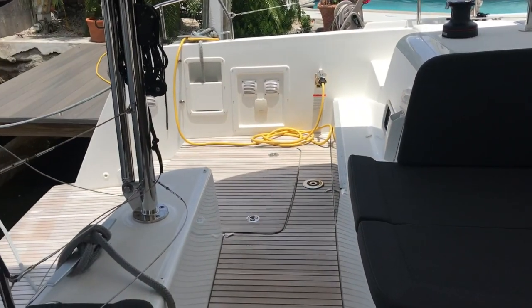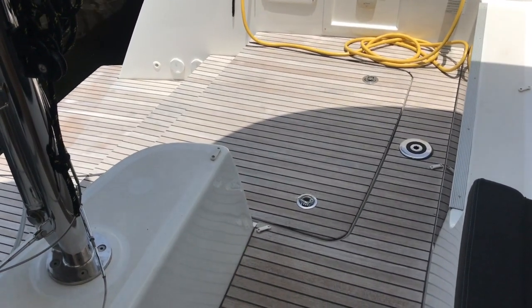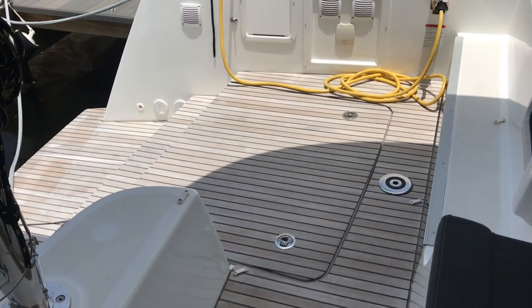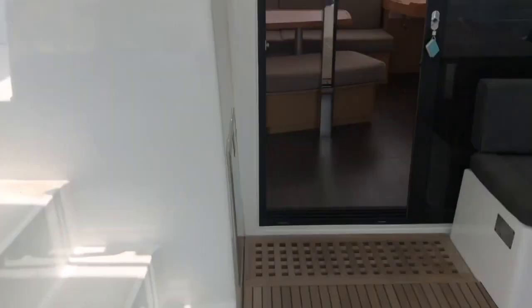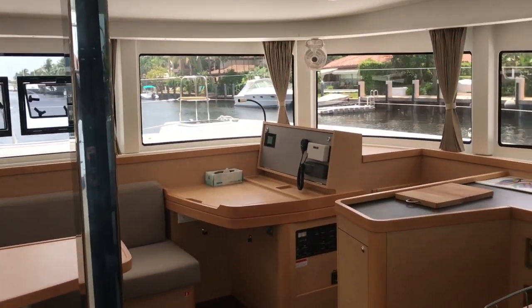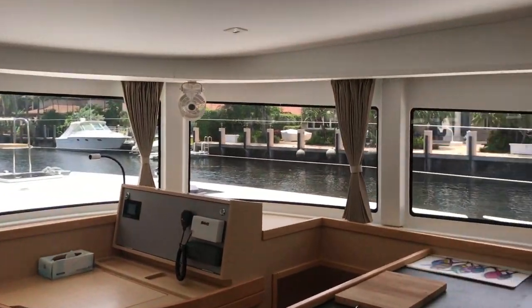There's a fridge-freezer made by Isotherm, and the engine spaces are in these watertight compartments. They're locked so I can't open them up right now, but there are a couple of beautiful brand new Yanmar diesels in there.